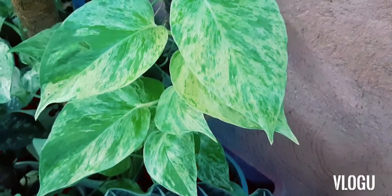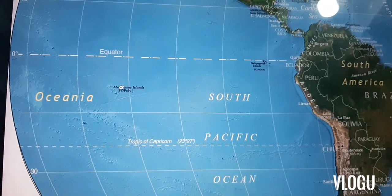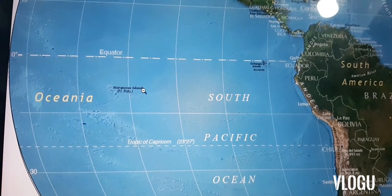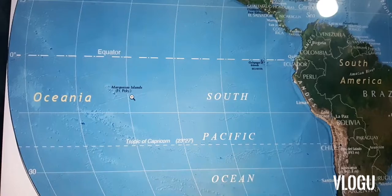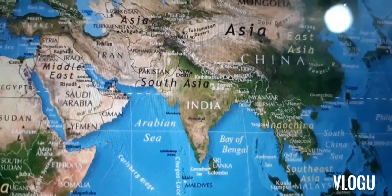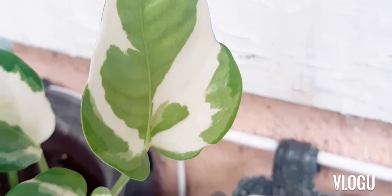Pothos are native to French Polynesia. In 2002, there was a natural mutation of Marble Queen that was discovered in a greenhouse in India, specifically in Mumbai. And this Pothos is what we came to know as N-Joy.